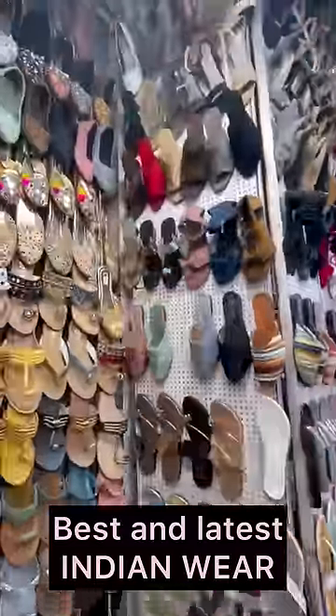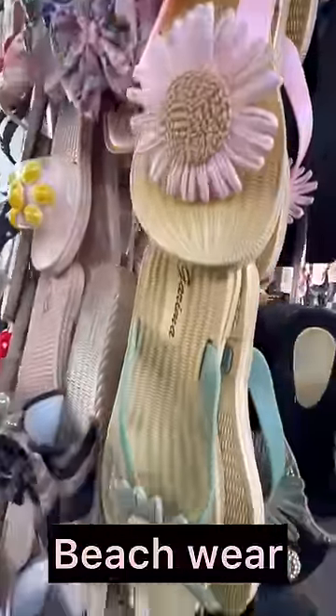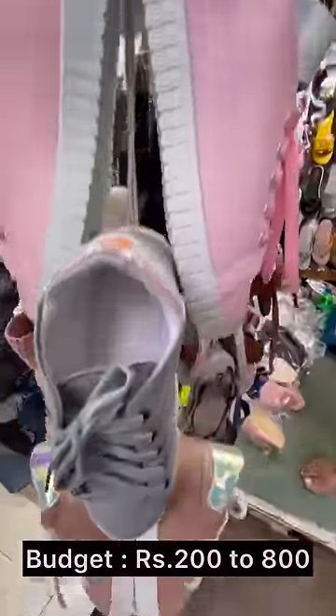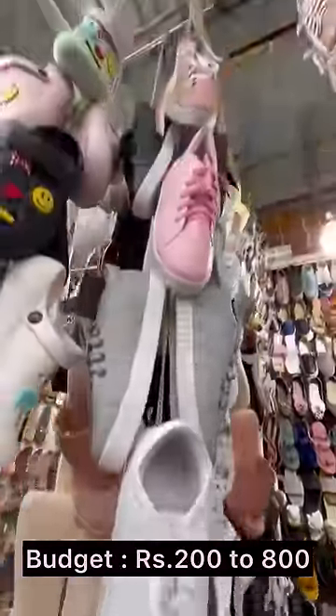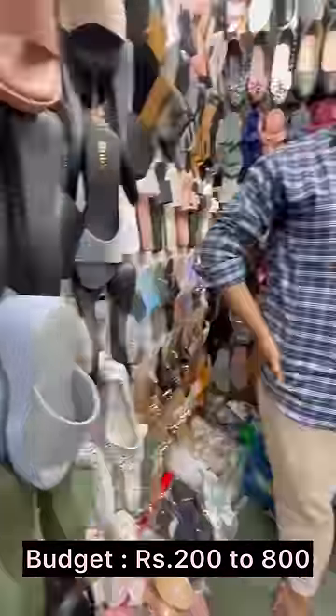Look at the Mojdi and Indian wear collection. And this sunflower chappal is perfect to wear on the beach and in the rainy season. So all in all, you can buy footwear here from 200 rupees and get huge quality.